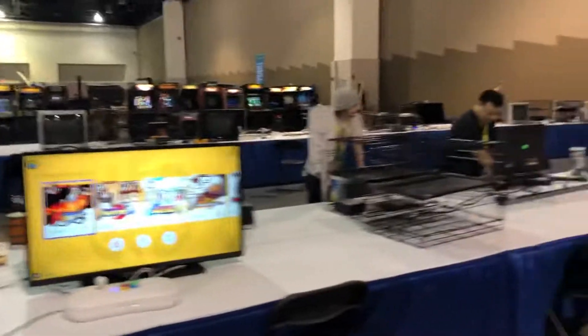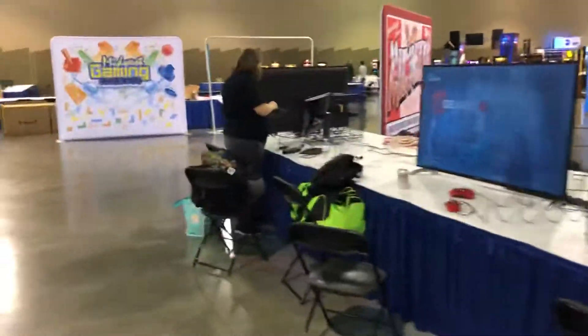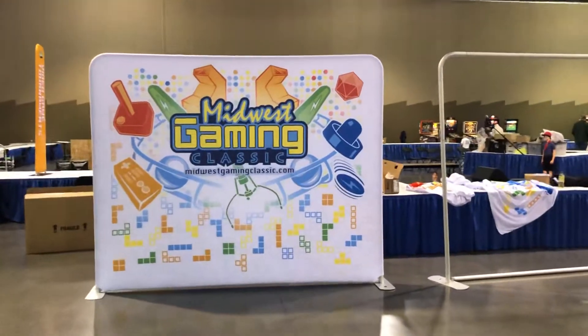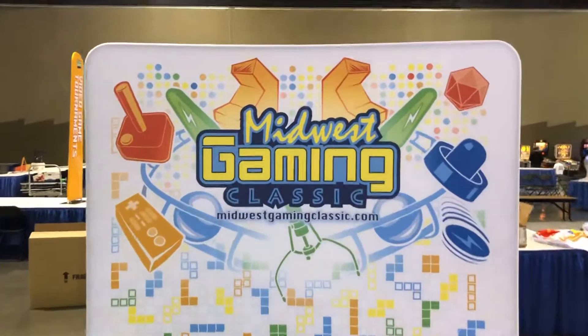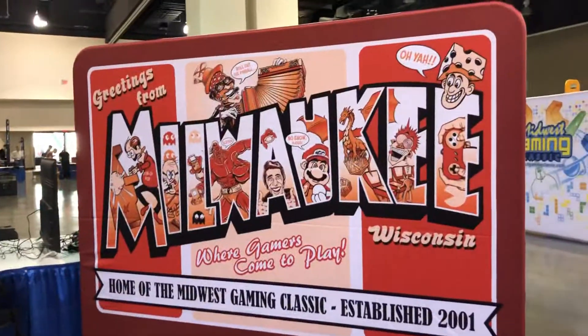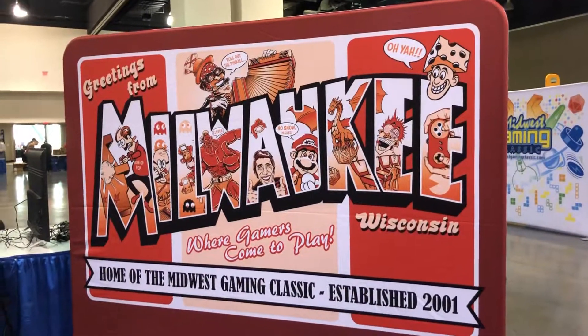Get some giant screens to play on. So yeah, everybody — check out Midwest Gaming Classic 2021. Get down here, play some games. This is the place to be this weekend — November 5th through the 7th, 2021. Take care and later.